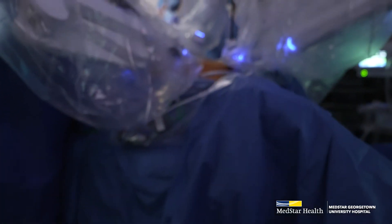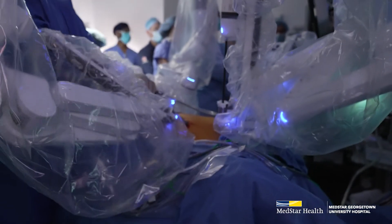If there's no lymph node involvement and we've proven cancer, then we're going to switch over to have the surgeon do the thoracic surgery using the da Vinci robot to remove the tumor.